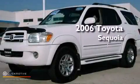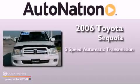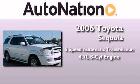This is a 2006 Toyota Sequoia. This SUV has a 5-speed automatic transmission and a 4.7-liter V8.